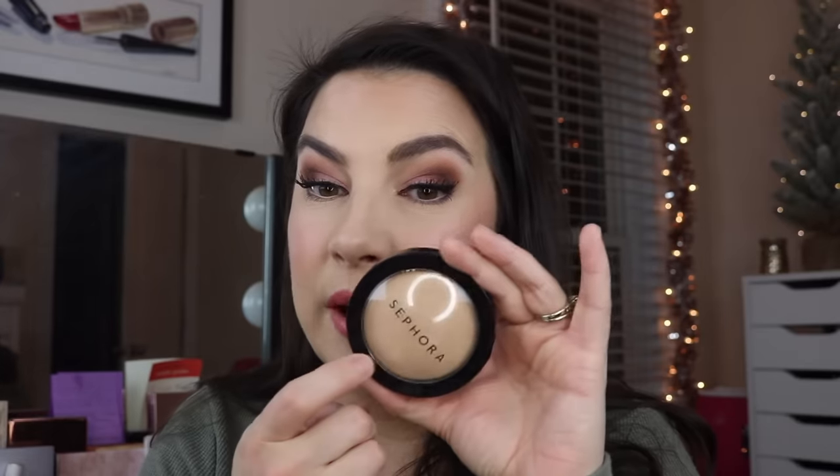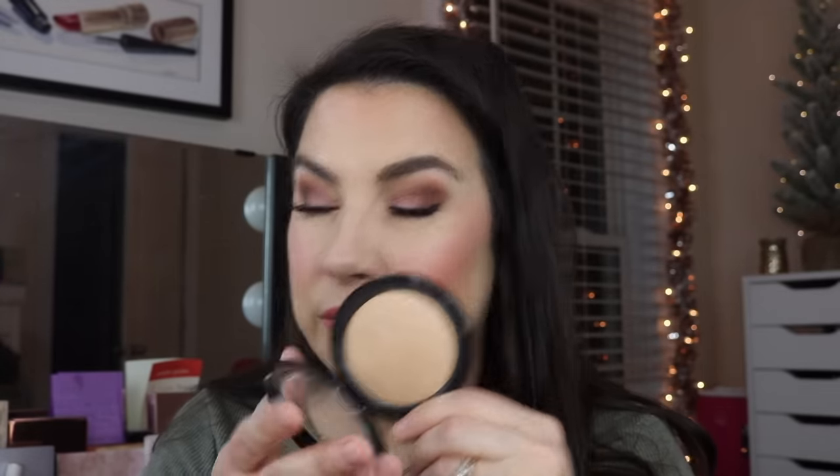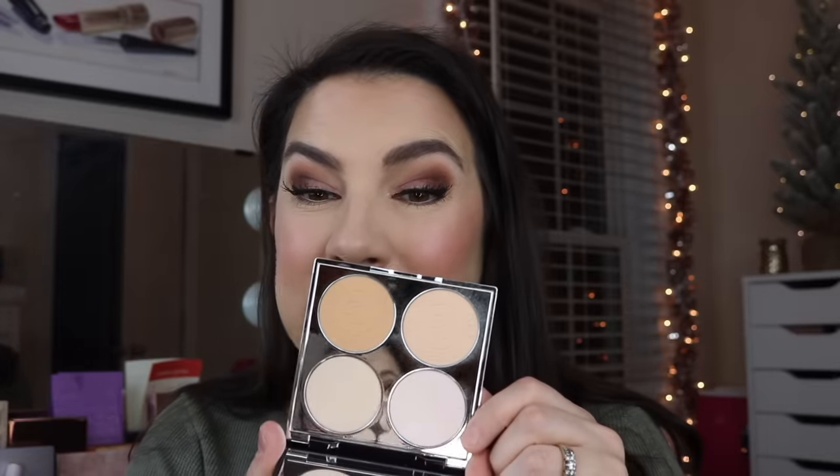This Sephora Micro Smooth — I really like this baked face powder; it's nice for an all-over shade for me, I will keep that. And this By Terry palette — it's the Hyaluronic Hydra Powder palette. I never reach for this; I might give this to mom. I'm just not seeing its purpose in my life right now.